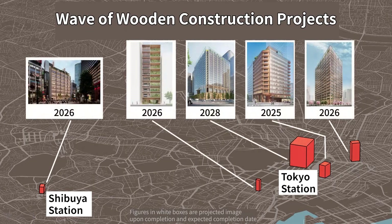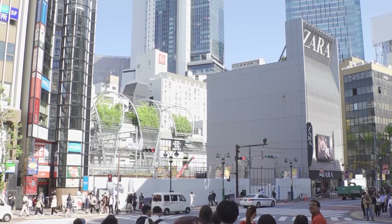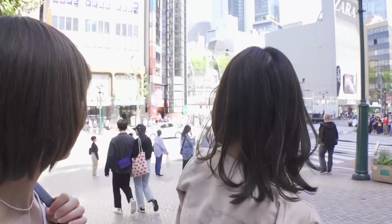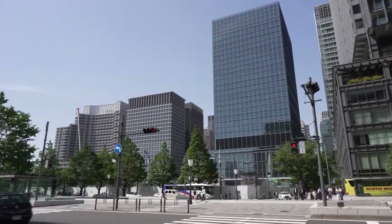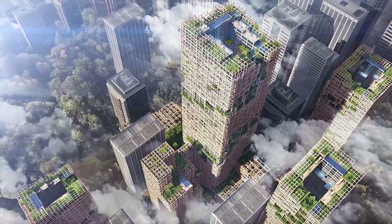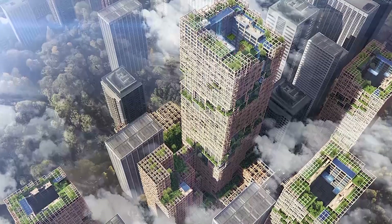There is a rush of projects to construct wooden buildings in Tokyo. In Shibuya, Marui is remaking its facility into a wooden nine-floor fashion building to be opened in 2026. In Marunouchi, a 100-meter-tall office building is slated to debut in 2028. What's more, another company has announced plans to develop technologies to construct a 70-floor, 350-meter-tall wooden skyscraper by 2041.